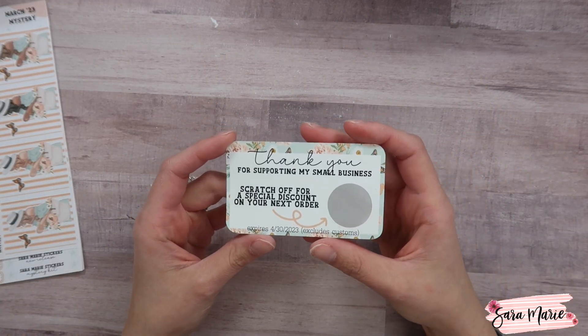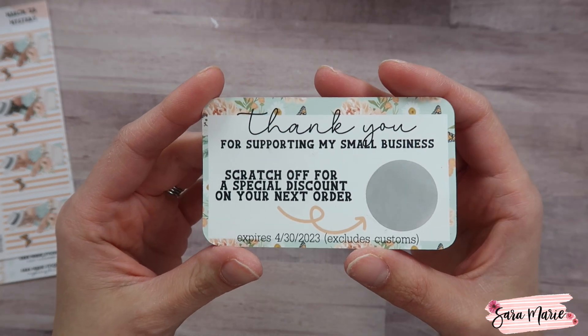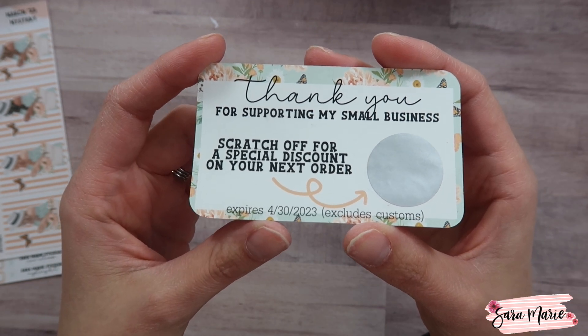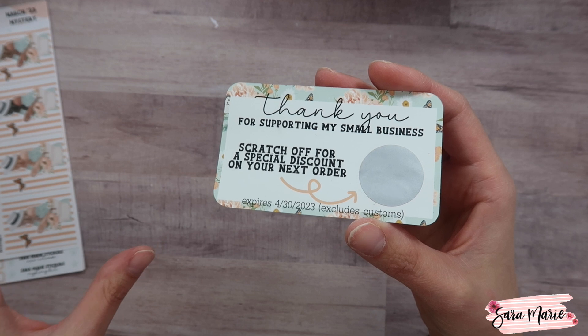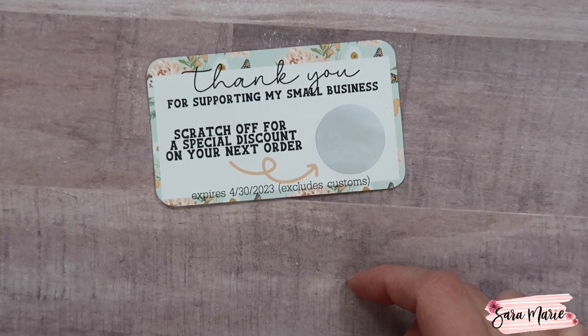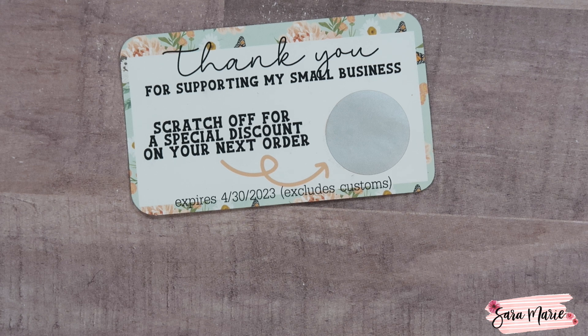For the freebie this month I wanted to do something a little different — it's a scratch-off discount code card. It says 'Thank you for supporting my small business, scratch off for a special discount code on your next order.' This will expire on April 30th, 2023, and it excludes customs and mystery kits.